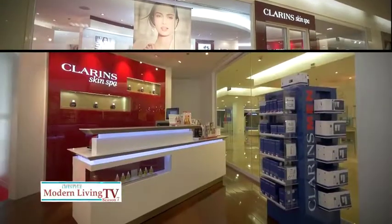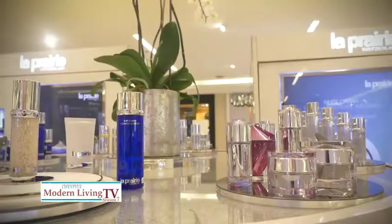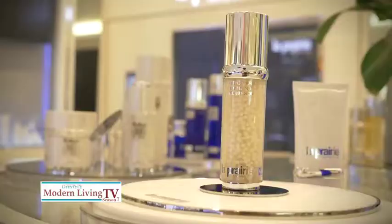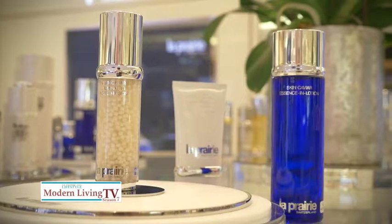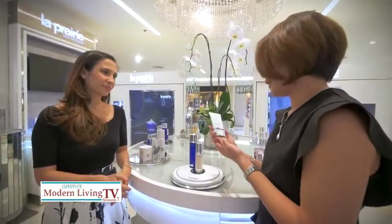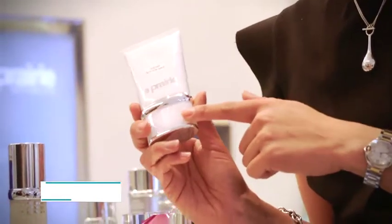Now that summer is almost over, the best thing we can do is give our skin much-needed TLC. Our first stop is La Prairie. This is the White Caviar Illuminating Pearl Infusion — it will address your freckles, combat discoloration, and at the same time lift your skin. And then to protect it, we have the Cellular Swiss UV Protection Veil, which can also be used as a primer.